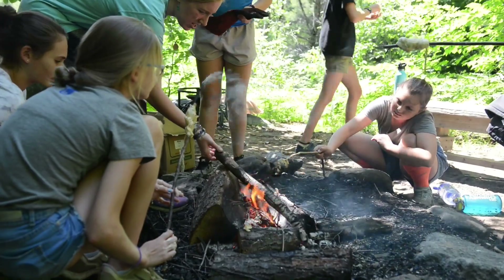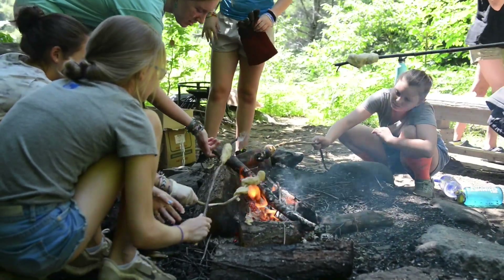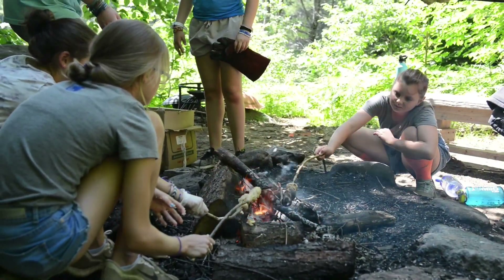Hi, I'm Julia. I teach outdoor cooking here at camp. Outdoor cooking is a really cool activity because campers get the chance to cook things over a campfire out at a beautiful fire pit by the lake where we are right now.